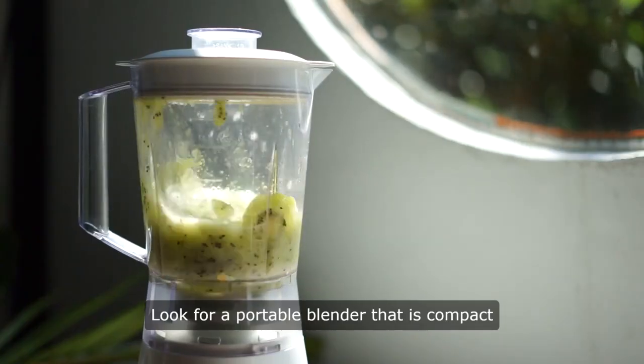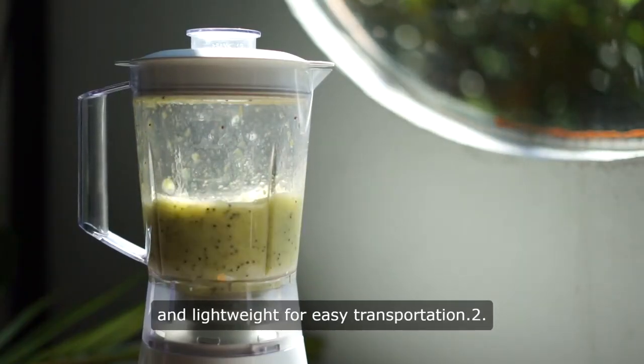1. Look for a portable blender that is compact and lightweight for easy transportation.